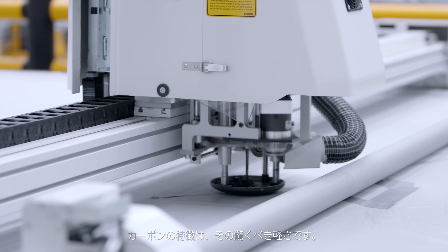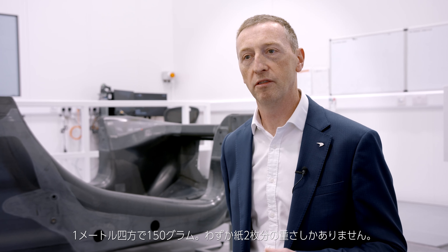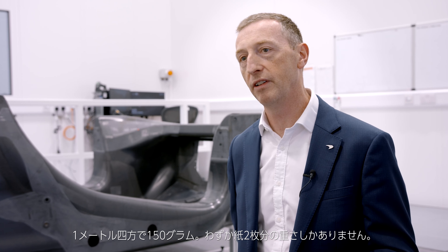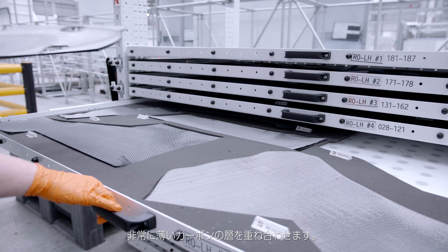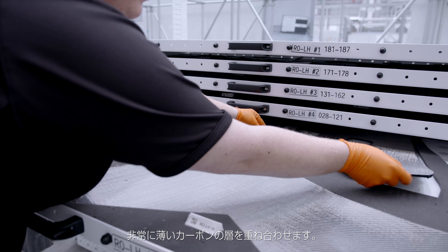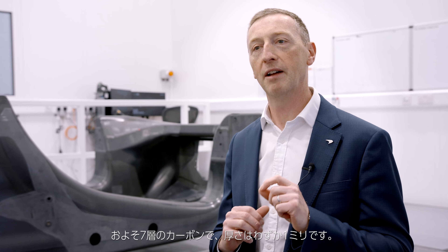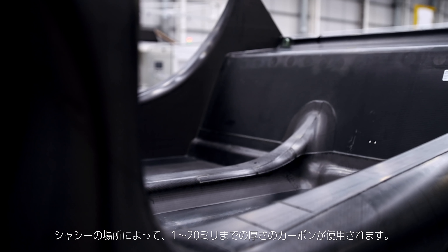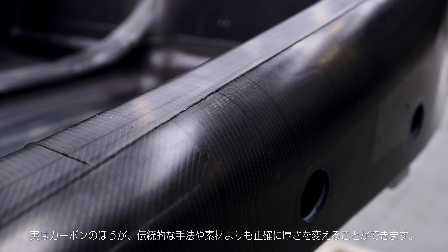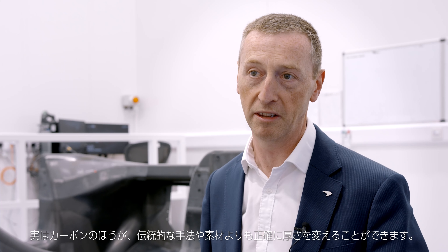The amazing thing about carbon fibre material is it's very lightweight from the start. A one metre squared section of carbon fibre can be as light as 150 grams — that's about two sheets of paper. To get the stiffness and performance from the chassis we need to layer those very thin elements. To get one millimetre thickness you probably need around seven layers, and a chassis can be between one to twenty millimetres thick in various sections. That allows us to tailor the thickness very accurately, more than you can do with traditional methods and materials.